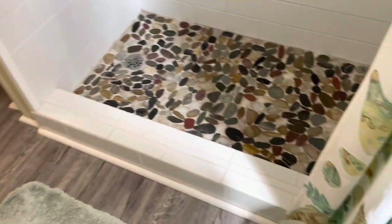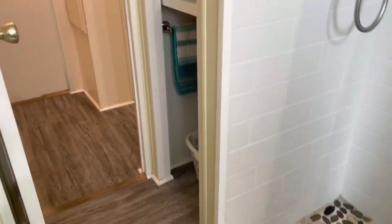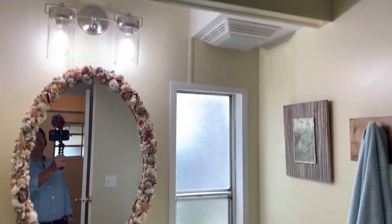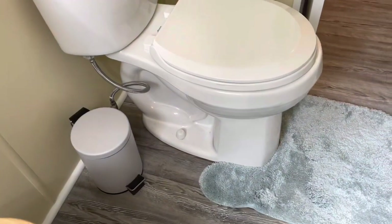Like I said, this is a one and a half bath. This has been redone. The home is a 1980 and it's in really great shape. There's a vanity — very cute home — and a new toilet.